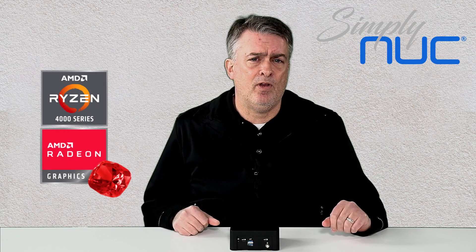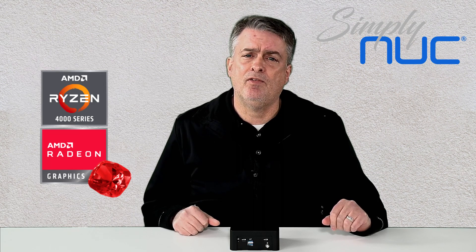On the inside, we've got AMD Ryzen 4000 Renoir processors, and we've got three different levels: an R3, an R5, and an R7 — so different performance and price options for our customers.